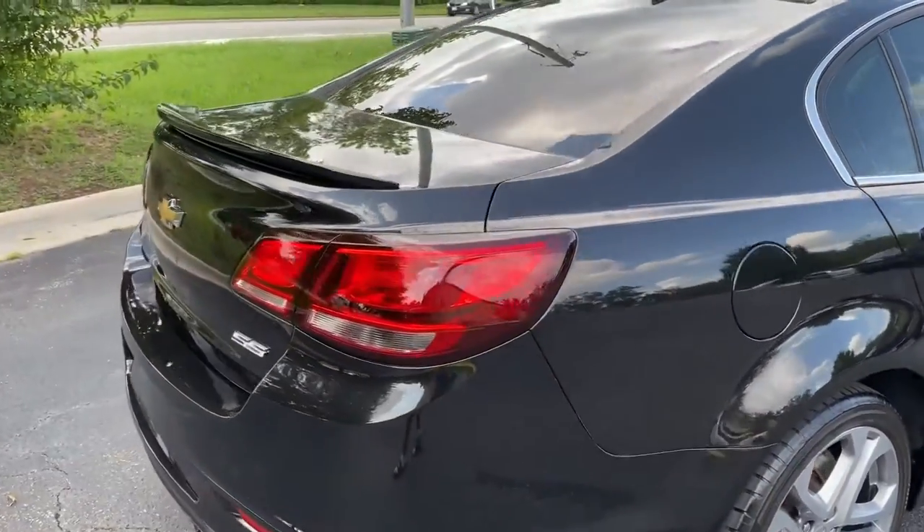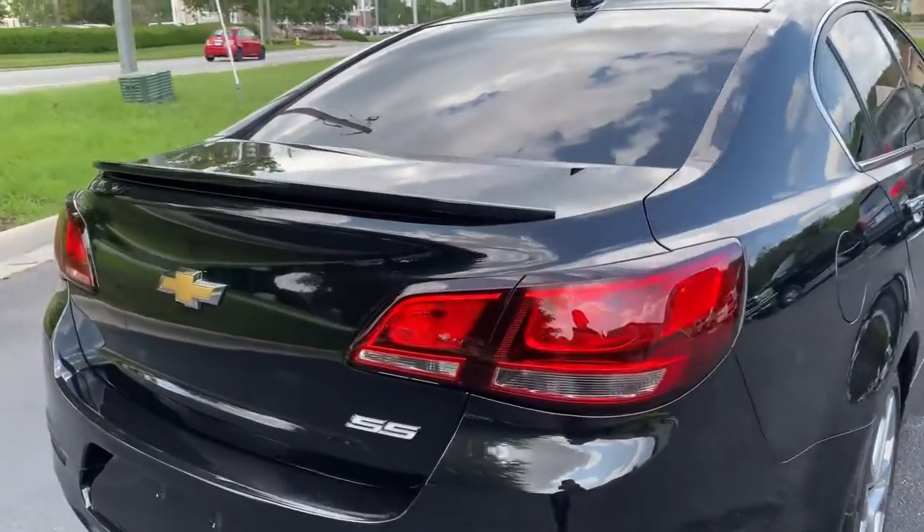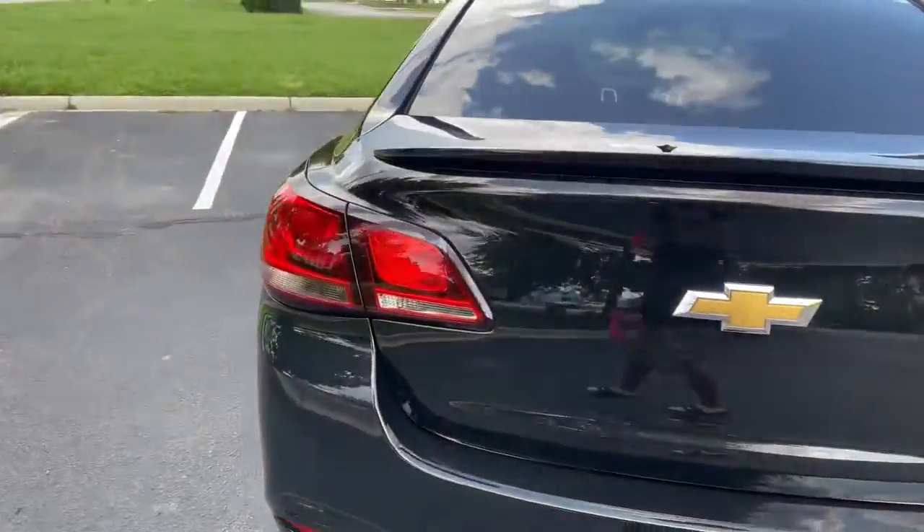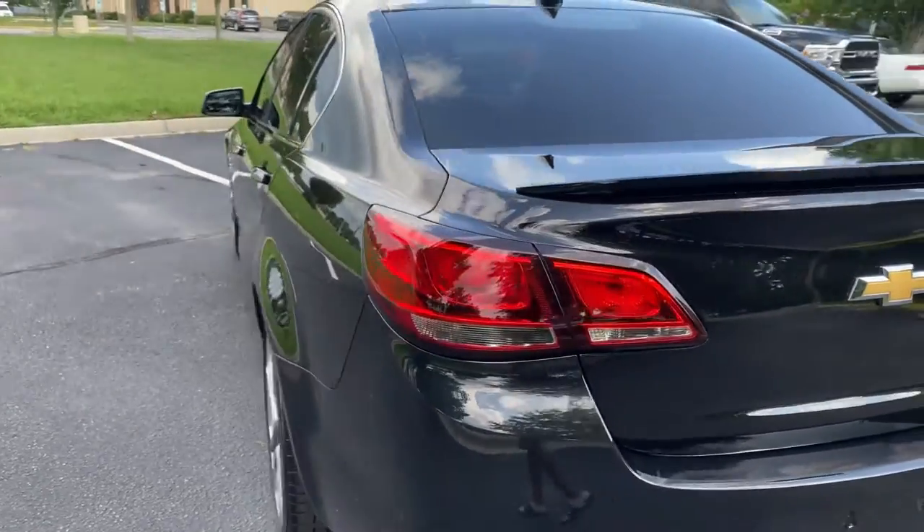The car doesn't even look like it's from the dealership. Schedule appointments today.